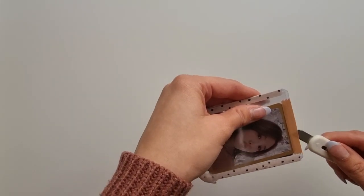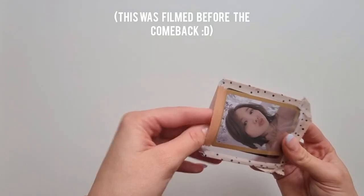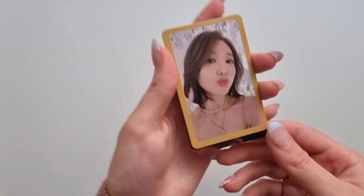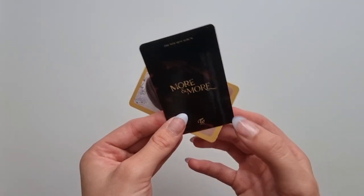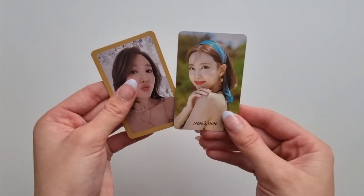And then we have these two Nayeon photocards. I think I'm now finished with my Nayeon collection, completely, except for the 'Year of Yes' photocards. I'll see if I get those at some point, but for now I'm happy to at least have the other photocards complete. Really, really pretty Nayeon photocards!